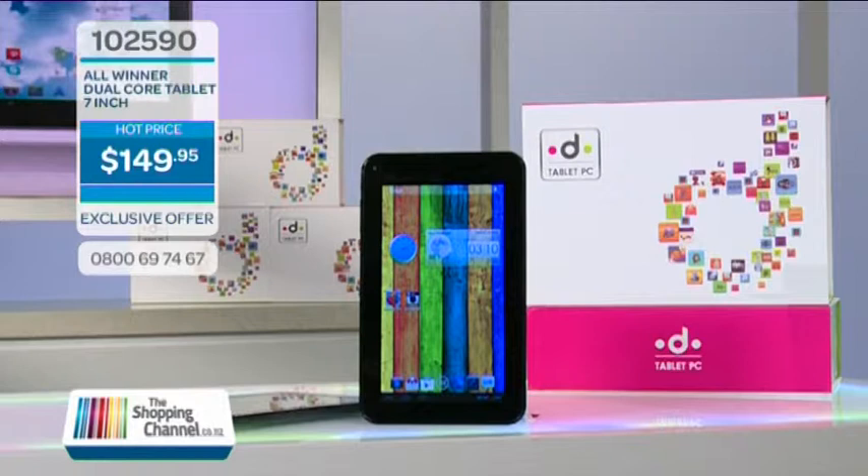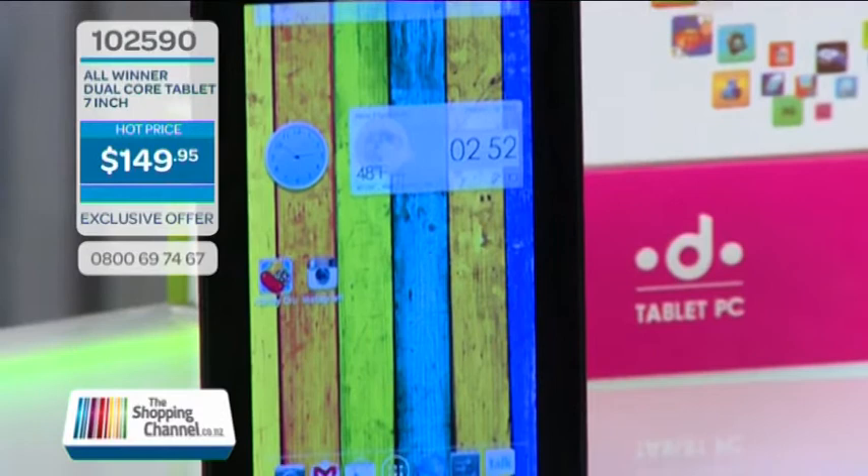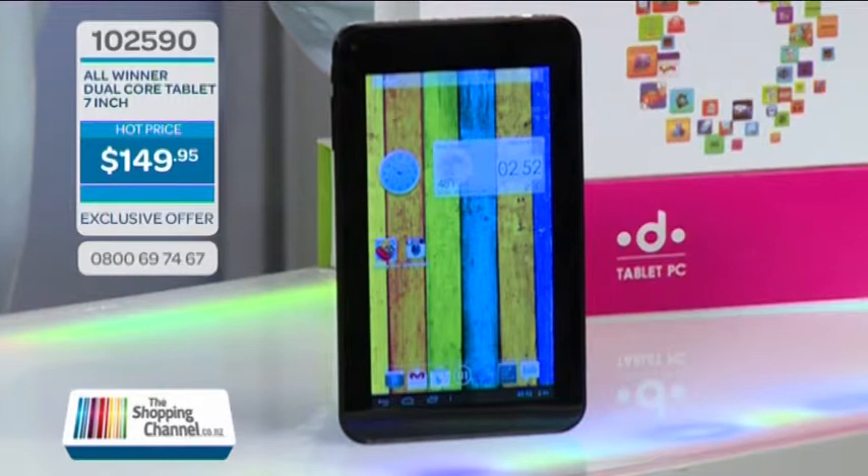The price is only $149.95. In the pack you get the dual-core 7-inch tablet, the charger, the user manual, the USB cable, and the USB female to micro USB male adapter. Item number 102590. Tablet models like this usually retail for around $299, so do call us now on 0800-MY-SHOP, that's 0800-69-7467.